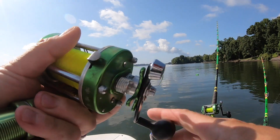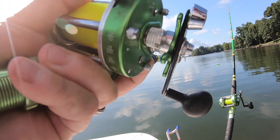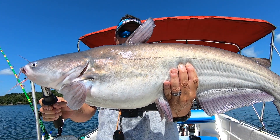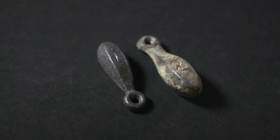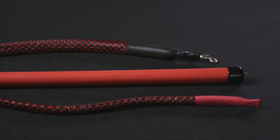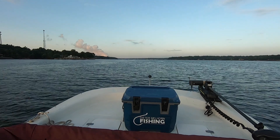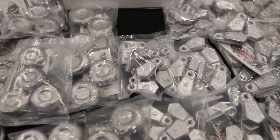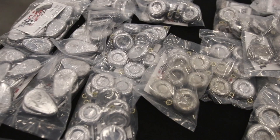No matter what type of fishing you do, whether it's from the bank or from a boat, sooner or later you're gonna need a sinker when you're fishing for catfish. Now granted, there are times when people will free-line baits for catfish, but the majority of the time they need a sinker of some type to get their baits below the surface, and most of the time on the bottom.